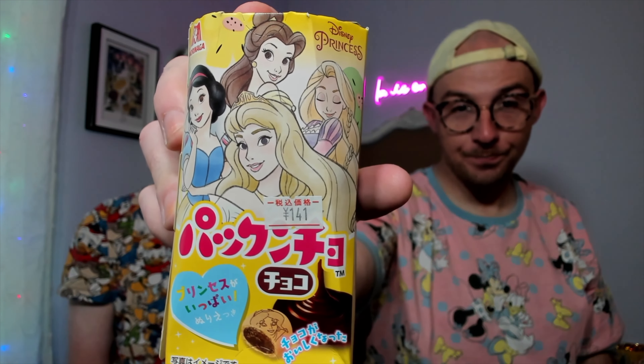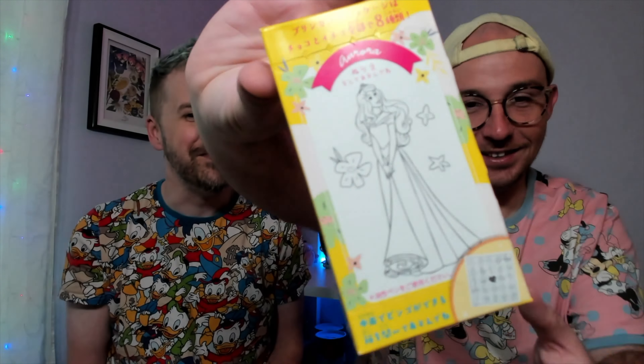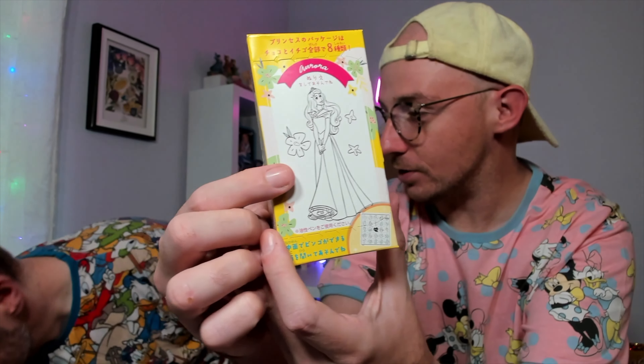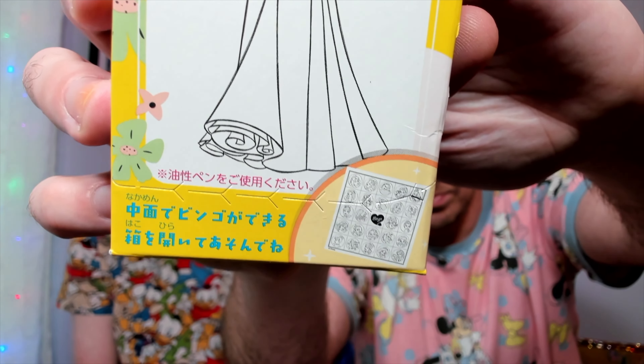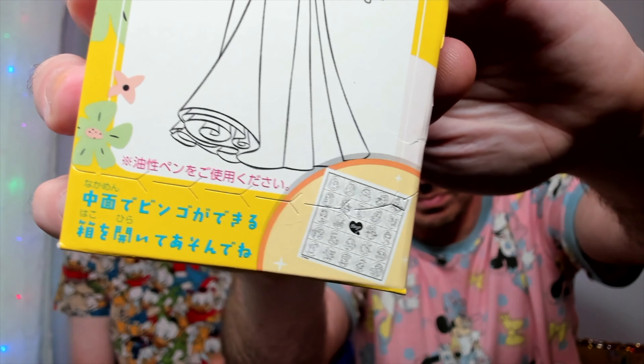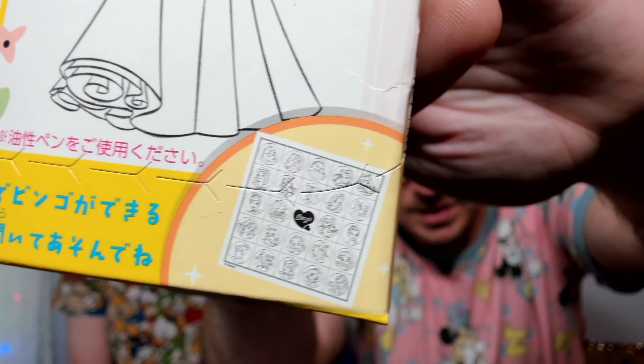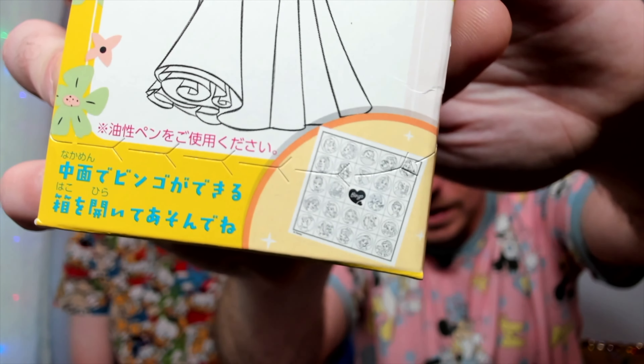Derek also brought back this adorable Disney Princess snack pack — Ryan has to admit he already ate the strawberry ones because they were so good! These had already been tasted too. This was an Aurora-specific box — there were a couple of other princess versions as well. There's even a bingo card inside, and the cookies themselves are printed with the princesses' faces so you can play bingo with them.